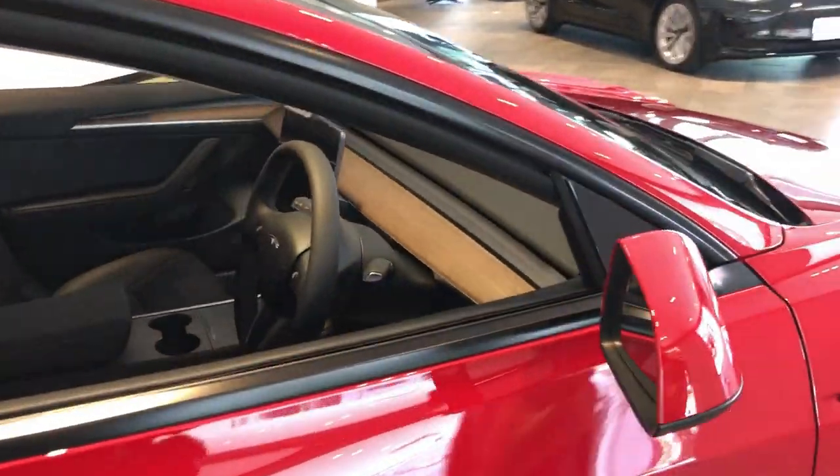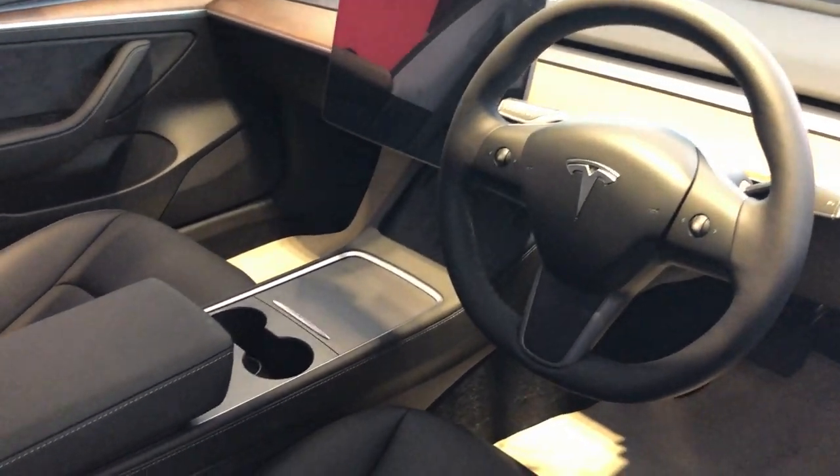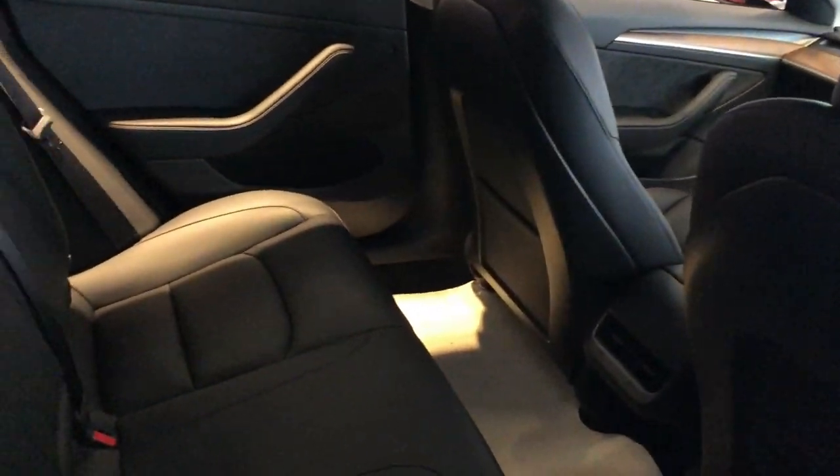There were two cars on display, a black one and a red one. This red one caught my eye. Look at it — it is so fantastic, it's futuristic.